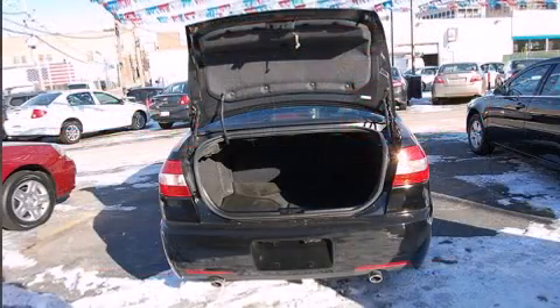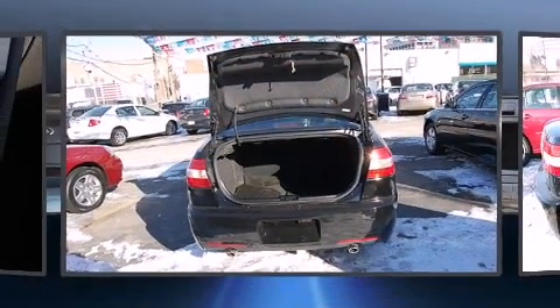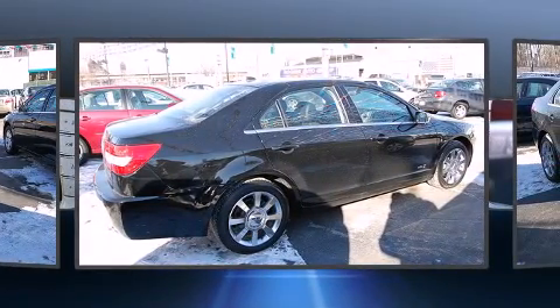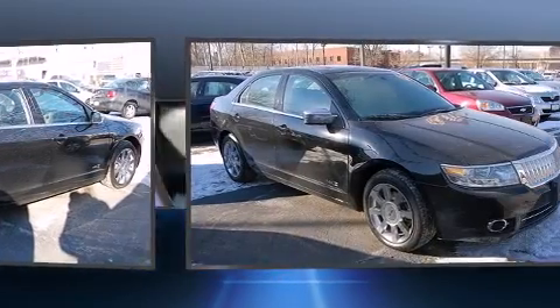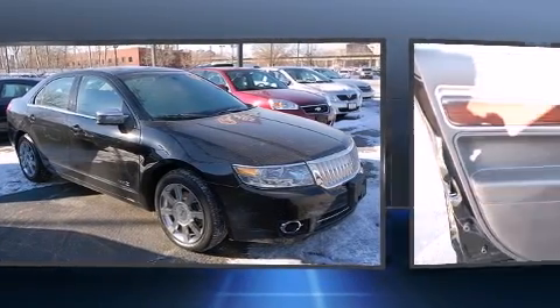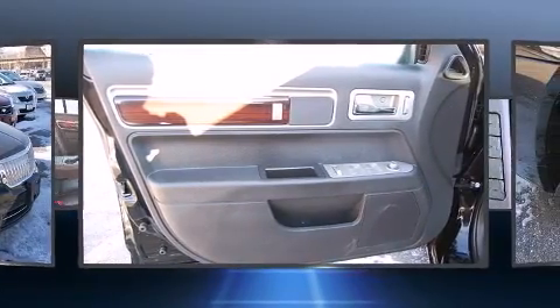Lincoln prioritized practicality, efficiency, and style by including front and rear cup holders, one-touch window functionality, a leather steering wheel, a trip computer, an automatic dimming rear-view mirror, automatic dimming door mirrors, and power front seats.